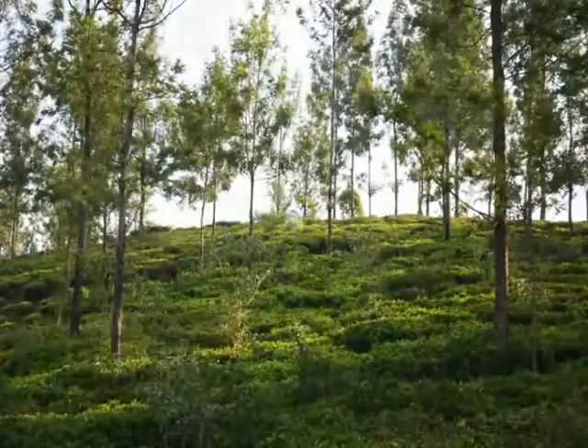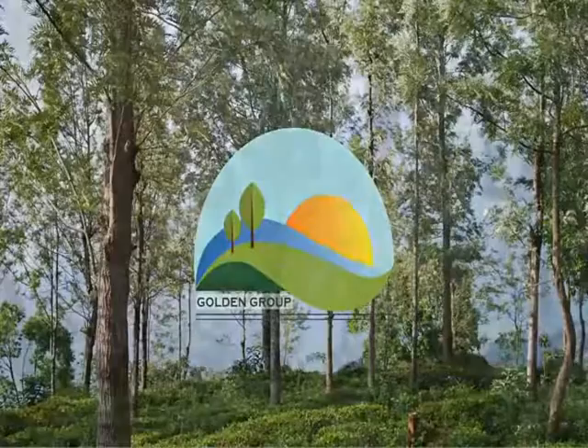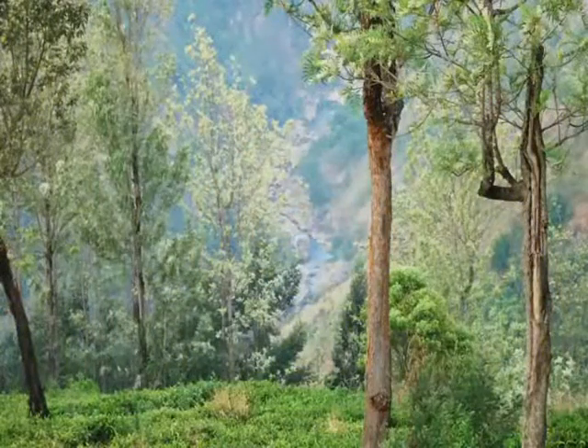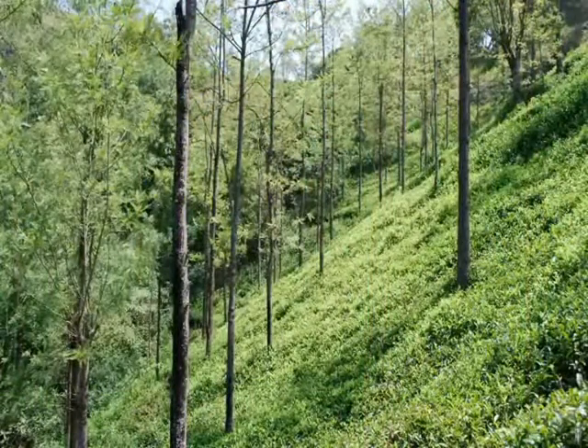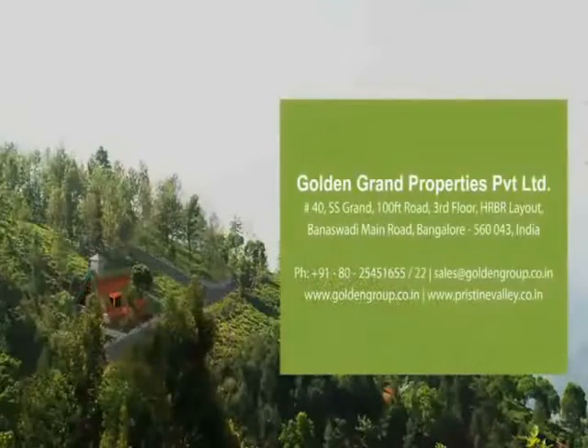Pristine Valley is brought to you by Golden Group, a 100% debt-free real estate development company based in Bangalore. Pristine Valley — nature's own habitat. Pristine Valley, for your home in the hills.